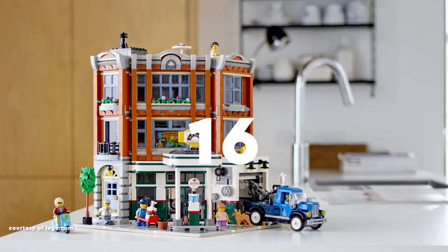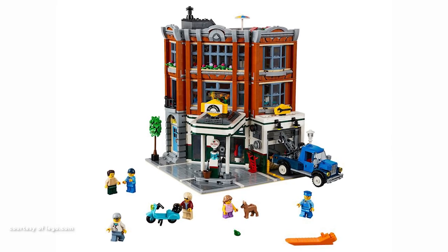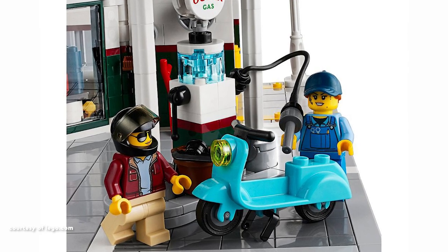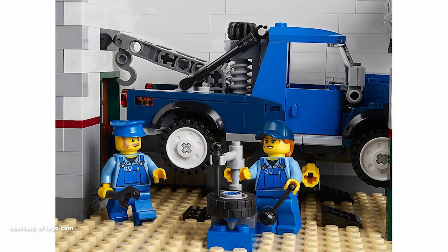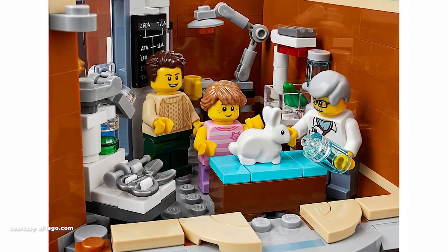Securing the 16th position is Corner Garage, the 14th addition to the Modular Building series and the 5th corner building. Despite being part of a well-established series, it doesn't seamlessly blend with the other Modular Buildings. Additionally, the pairing of a gas station and a veterinarian's office strikes me as an odd combination. Perhaps a gym would have been a more fitting choice, in my view.